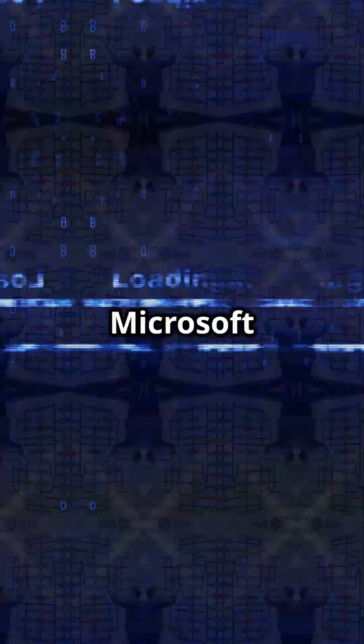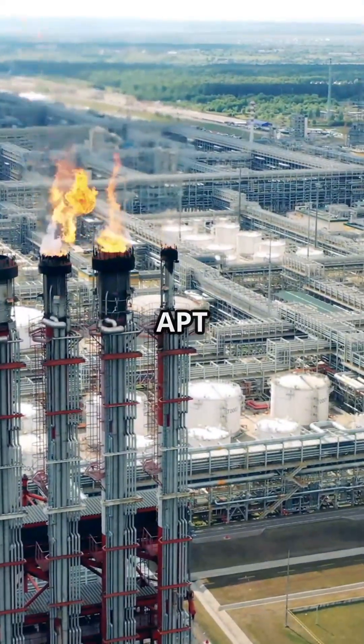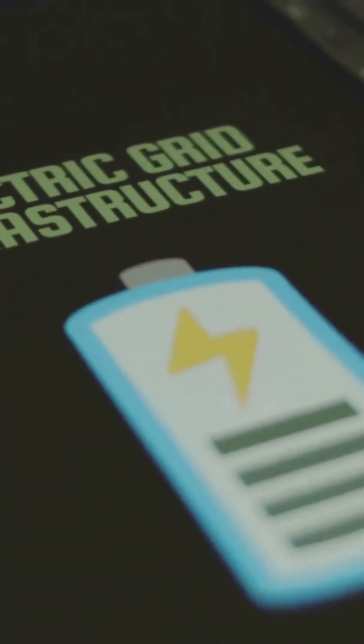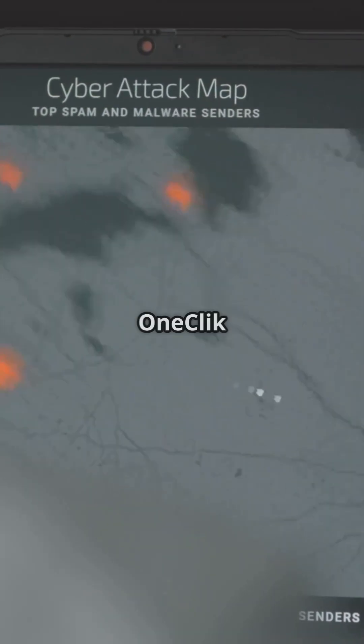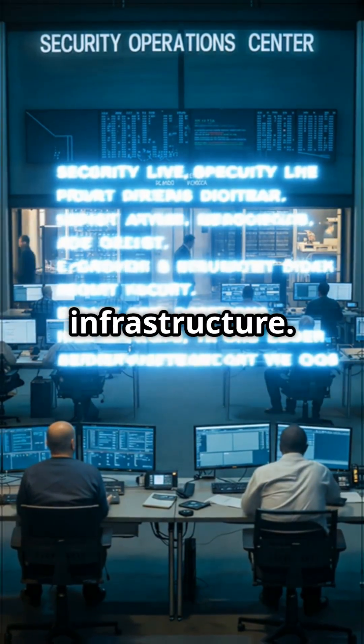Microsoft ClickOnce is in the spotlight again, but this time APT hackers are aiming straight at oil, gas, and energy. Here's what you need to know: a new APT campaign dubbed OneClick by Trellix is in play, targeting critical energy infrastructure.